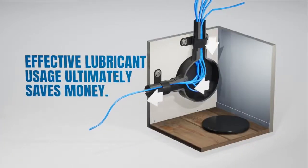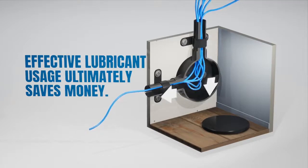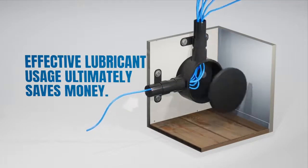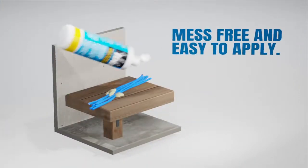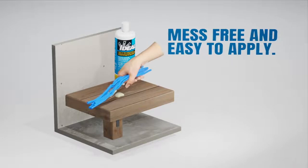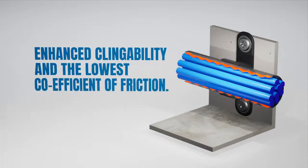Effective lubricant usage ultimately saves money by potentially eliminating these problems, and installers should always use lubricants. It's good insurance and good practice. Mess-free and easy to apply either directly onto cables or by hand, Yellow 77 has enhanced clingability and the lowest coefficient of friction of equivalent lubrication products in the market. The lower the coefficient of friction, the more protected the cable all the way through the pull.